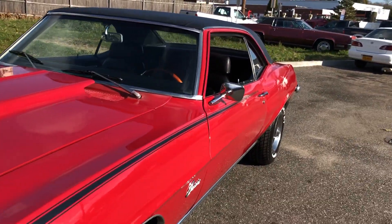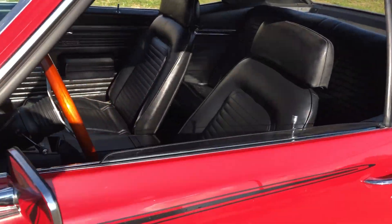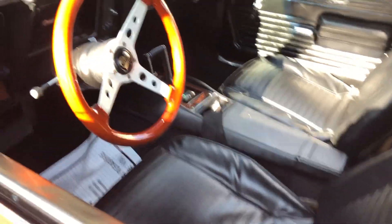Cowl hood. Underneath — the floors, the frame.